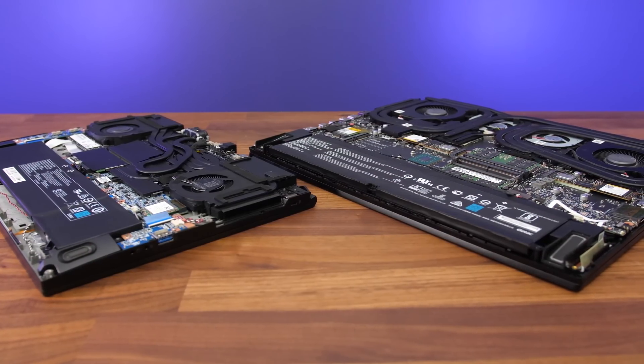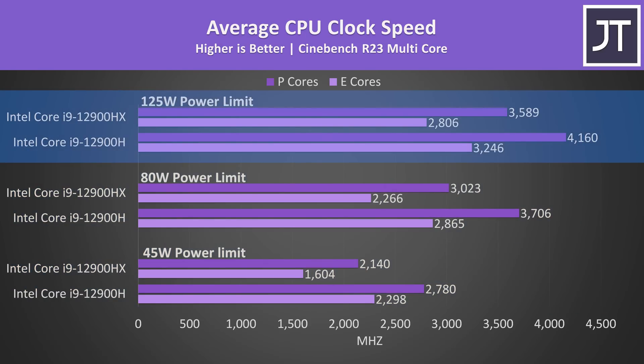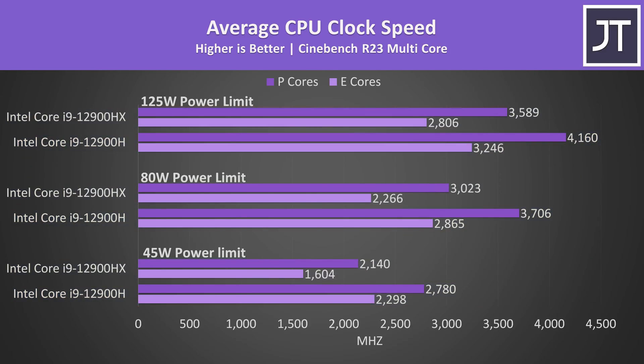Both laptops have the same RTX 3080 Ti graphics with the highest possible power limit. I've done all testing with both laptops power limited to three different values, and this combined with using the liquid cooler on the Neo 15 and a cooling pad on the GT77 means that there wasn't any thermal throttling taking place. These are the clock speeds being reached by all P and E cores with Cinebench running at the three different power levels — 45, 80, and 125 watts. The 12900HX was reaching lower clock speeds than the 12900H at all three levels, because the same power budget gets spread across more cores.